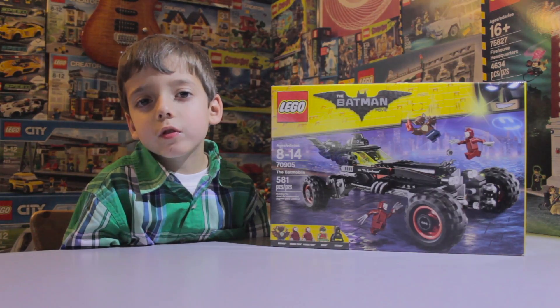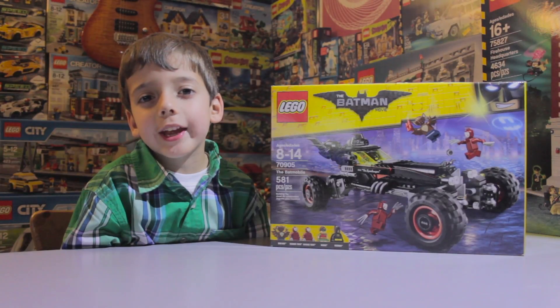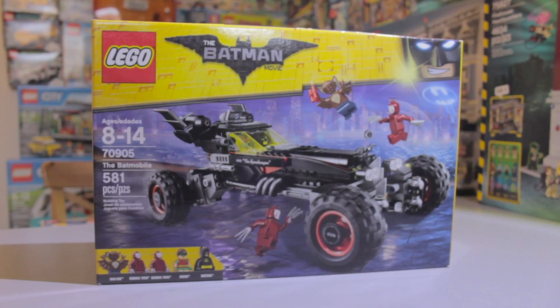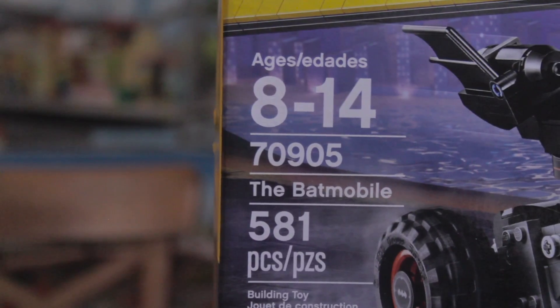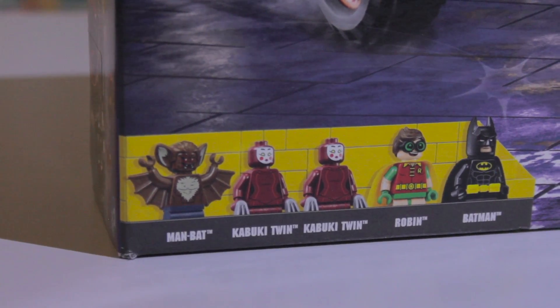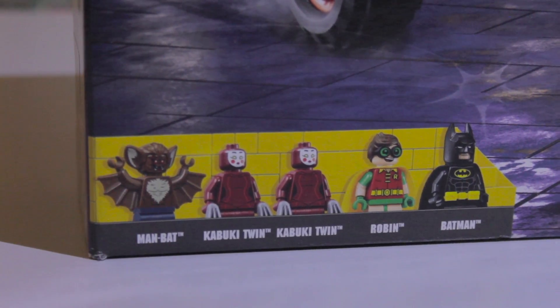Hey guys, I'm Christian. Today we have a Batmobile from the new Lego Batman movie. This is set number 70905. It has 581 pieces and it is for ages 8 and up. It comes with Man Bat, two Kabuki twins, Robin, and Batman.